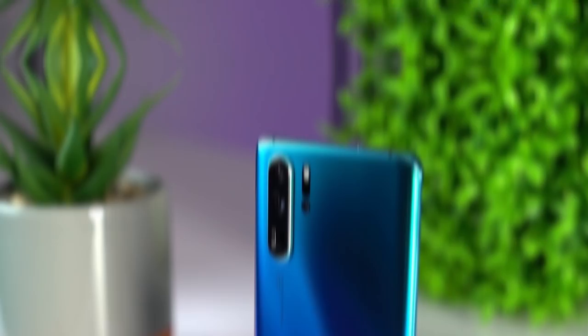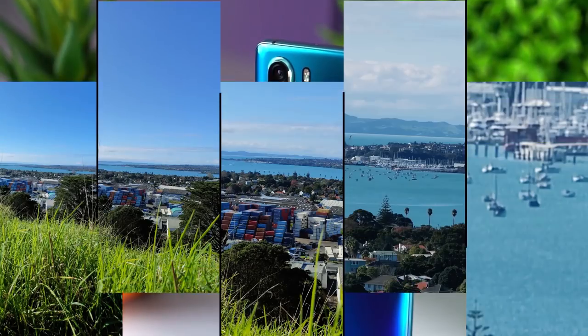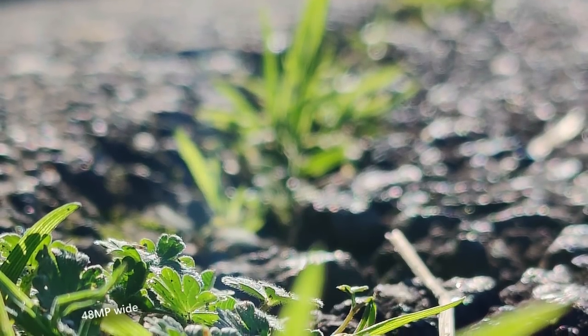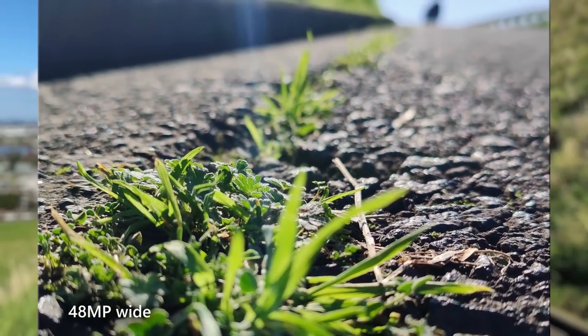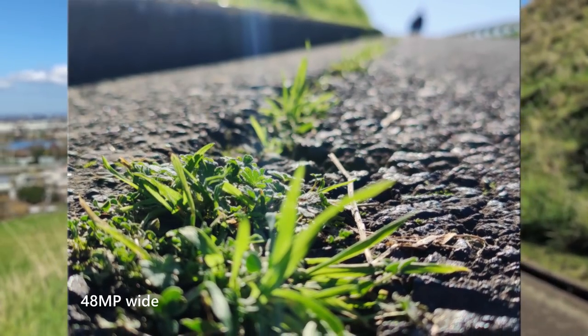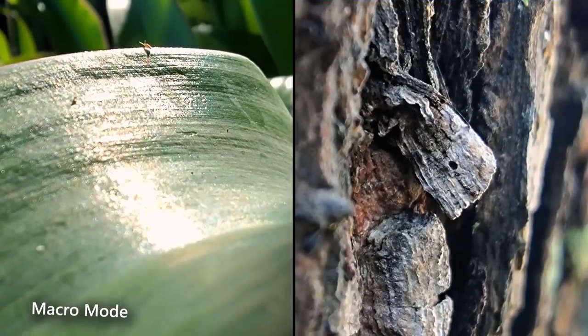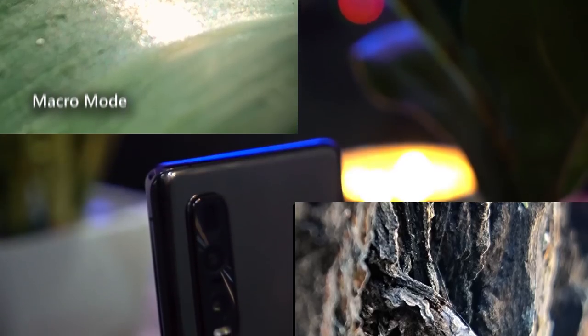Improving over the first generation periscope found in phones like the P30 Pro, the images are clearer and really quite impressive. There's a lot of cool things going on with the camera and we plan on doing a follow-up video going more in depth. But from what I've tested so far it's a very impressive setup, and you can get some really cool shots with the new ultra macro mode.